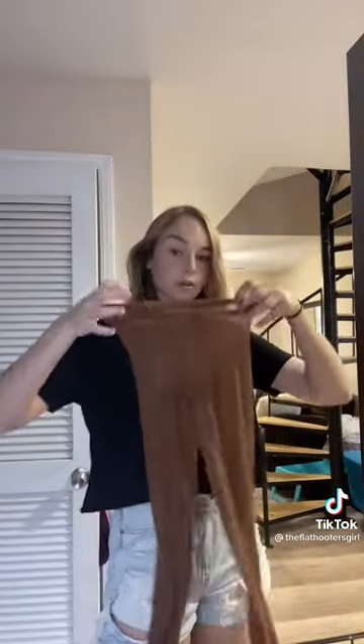Before we start, these are the tights that we are required to wear with our uniform every day. They are like six skin tones too dark for me, but these are the lightest shades that we're allowed to go. These are on under every pair of shorts that we have.